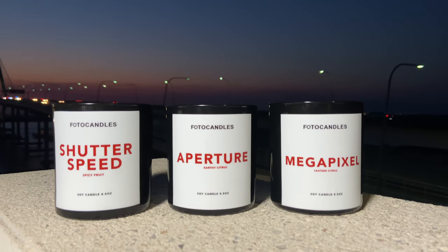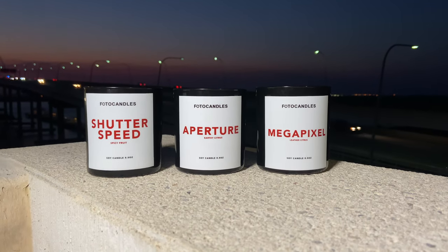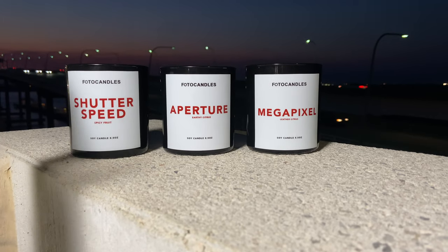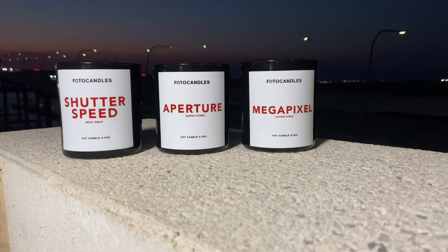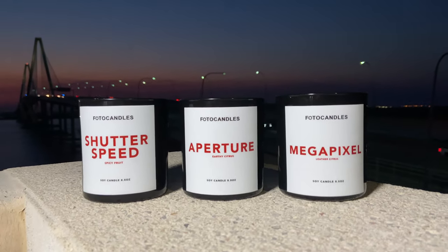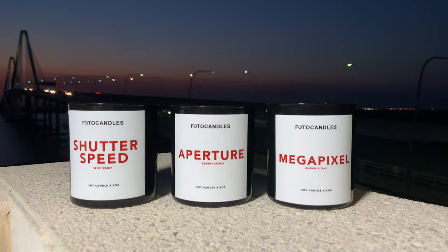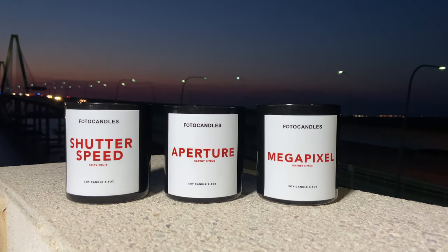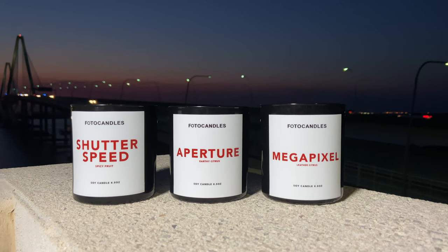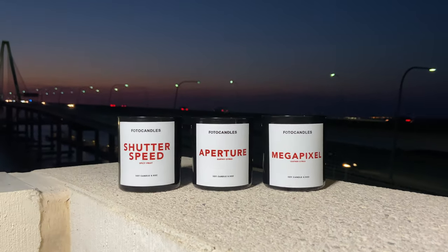I'm excited about it, I hope you guys are too. To the left we have Shutter Speed, which is a Spicy Fruit. In the middle we have Aperture, which is an Earthy Citrus, and to the right we finish it off with Megapixel, a Leather Citrus. You can buy these individually, or you can buy these in a three-count tri-pack. We've got more things to come — Reed Diffusers, Incense, so many more things to expand this collection. Definitely shop today.